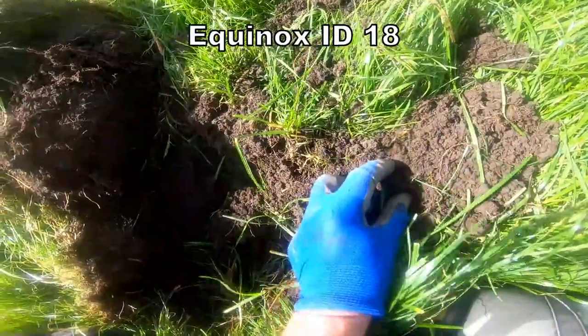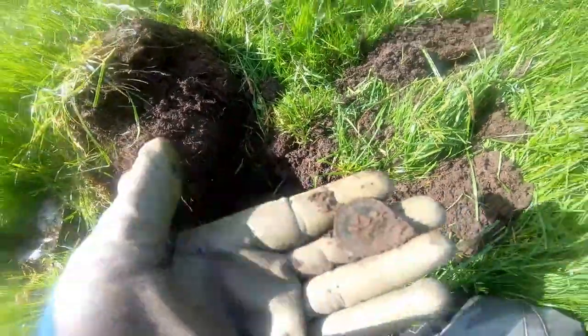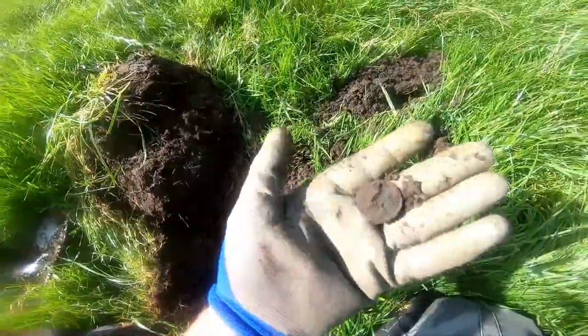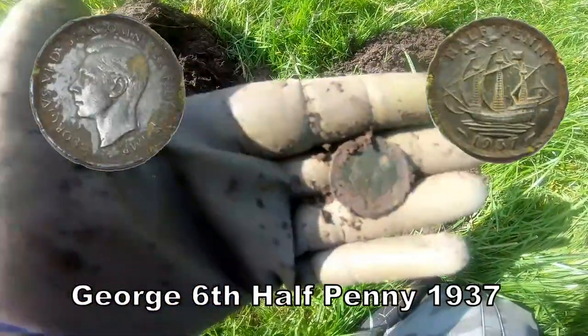We have another halfpenny. This time it's a halfpenny of George VI.